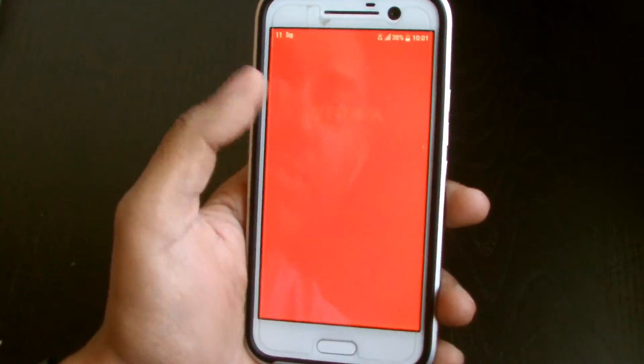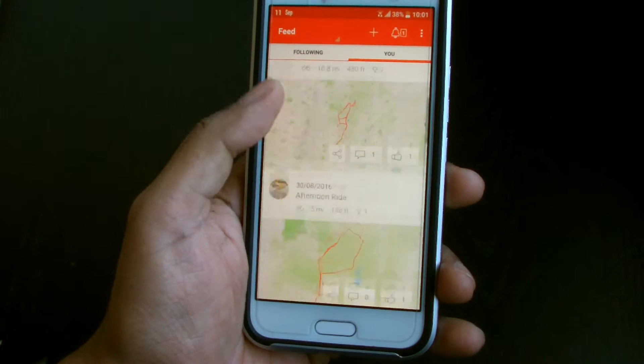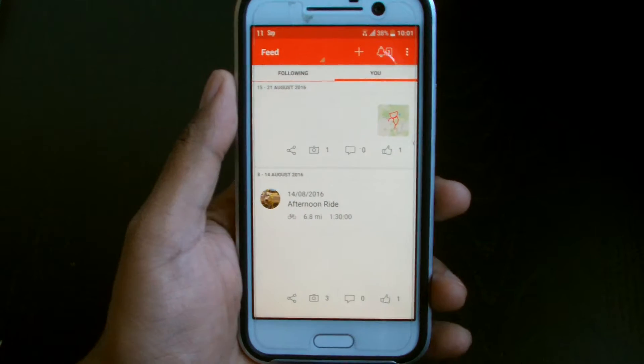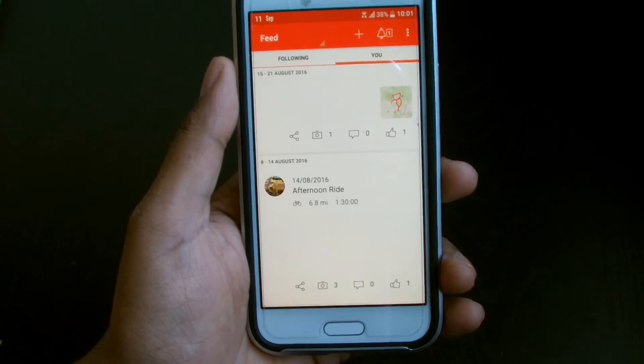So what happened was I came across something called Strava online, on Google Play, and I started using it and I loved it to bits. So I thought let me make a quick little video about it for you. There's lots of good things about this app but there are a few key things I want to highlight.